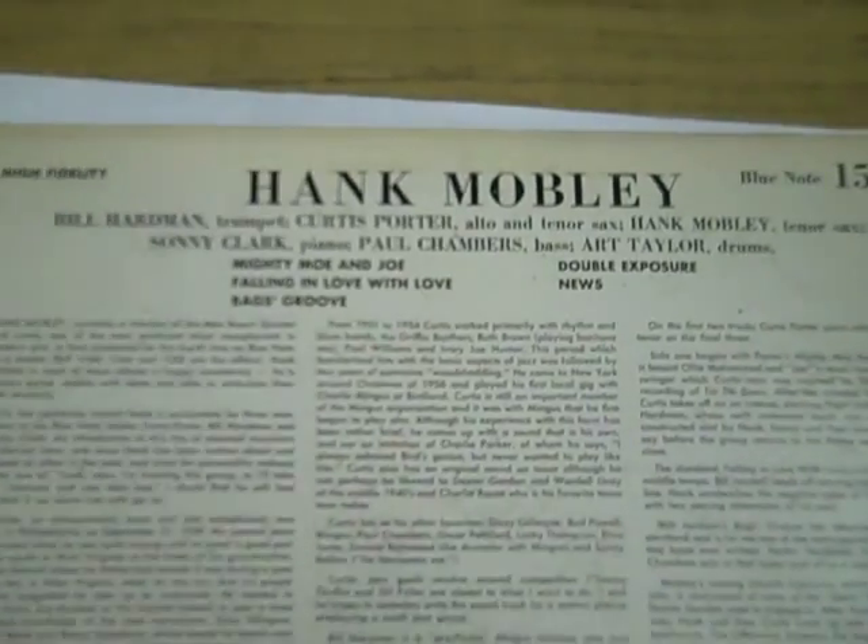Great sidemen: Bill Hardman, Curtis Porter, Sonny Clark. He'd been recording for about a year, did a couple records for Prestige. This is, I think, one of his first, if not his first Blue Note record.